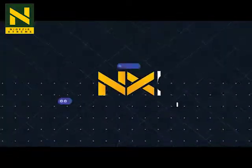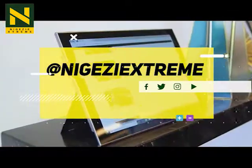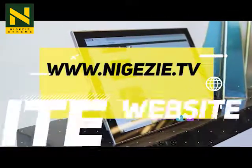And that's it guys on NX Daily Top 5 Tech. For this and more, follow us on all social media platforms at 9JZ Extreme, and you can visit our website at www.9JZ.TV.